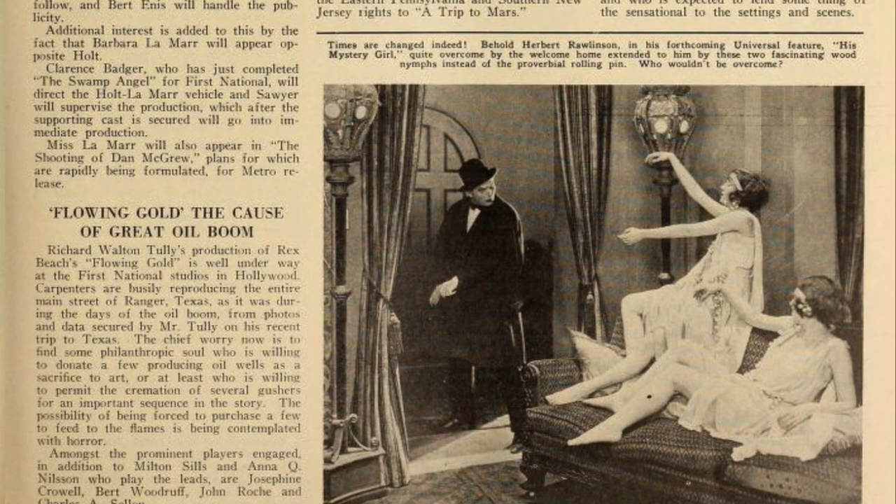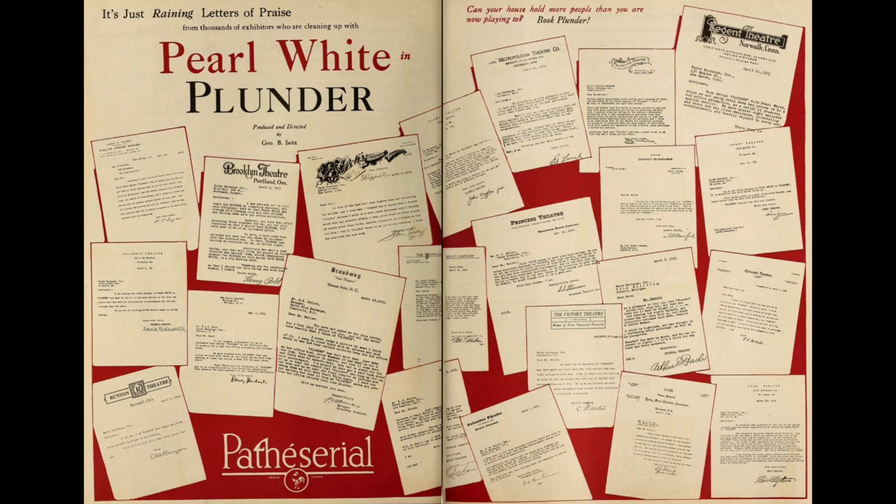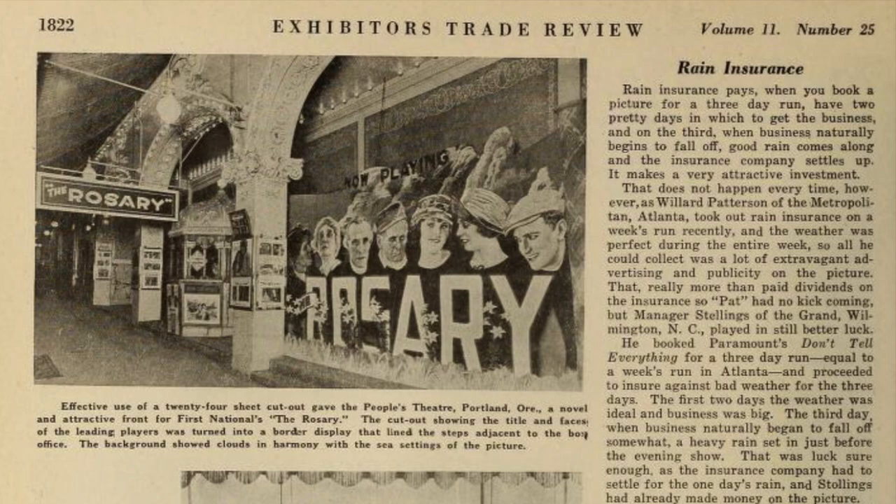This is where Exhibitor's Trade Review was useful. In the magazine, studios could advertise their new movies and give previews for upcoming movies. And exhibitors could be informed about how much money bigger theaters were making from which movies, as well as promotional ideas and advertising strategies. Because just as the exhibitors were responsible for purchasing movies, they also had to advertise at their theaters by themselves.